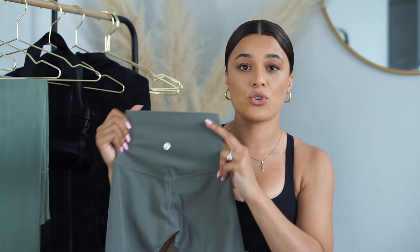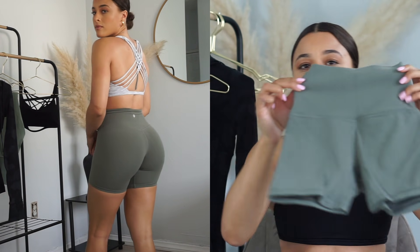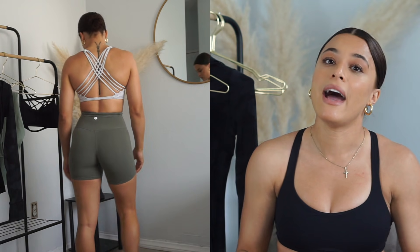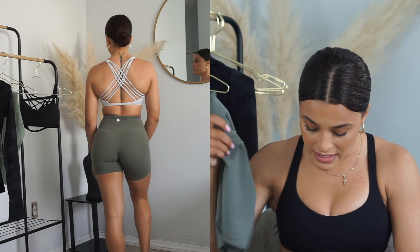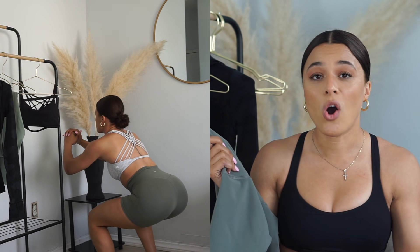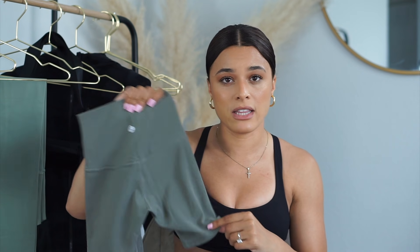The next item is the Align Shorts in the six-inch. They look so incredibly small when you hold them up — literally like doll shorts! If you don't know about the Align collection by now, it's the best ever. I got them in 'Gray Sage.' Lululemon is always releasing new colorways so I always check their website to see what's new. I definitely suggest the six-inch over the four-inch because the four-inch is really short. If you like to hike them up, the six-inch is the perfect length — your booty won't be hanging out the bottom.